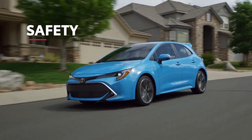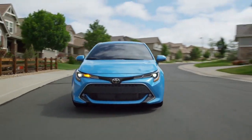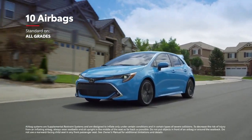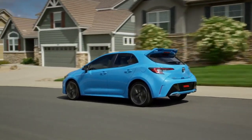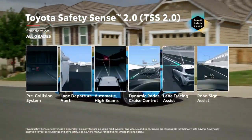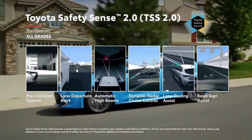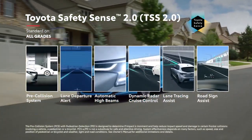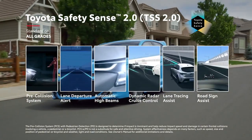True to the Toyota name, Corolla Hatchback puts a priority on safety. This latest model adds two rear seat-mounted side airbags, making for a total of 10 airbags throughout the cabin. Every Corolla Hatchback comes with Toyota Safety Sense 2.0, an advanced suite of active safety technologies that come standard on all grades. TSS 2.0 includes enhancements to the pre-collision system with pedestrian detection, adding pedestrian detection in low-light situations and daytime bicyclist detecting capabilities.